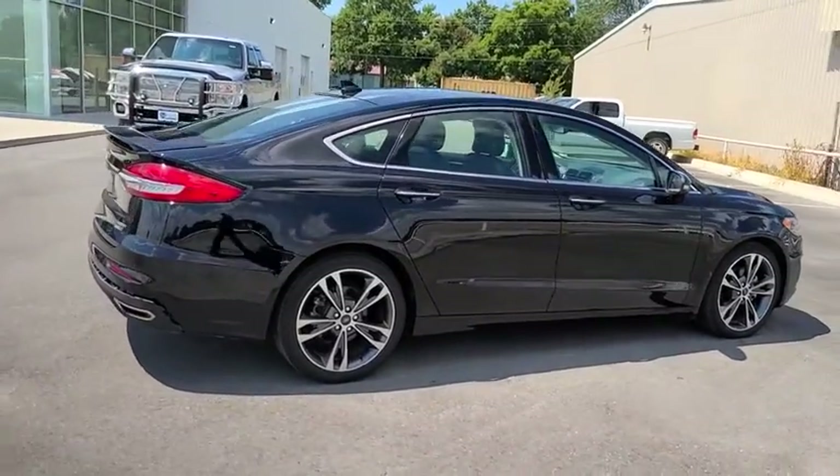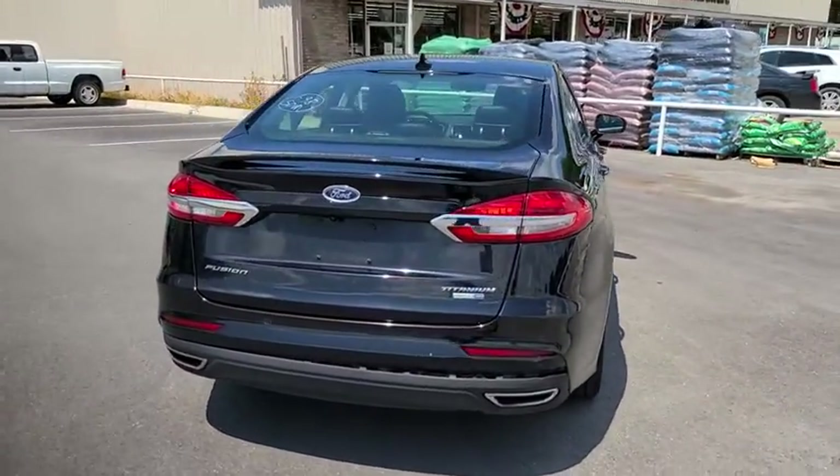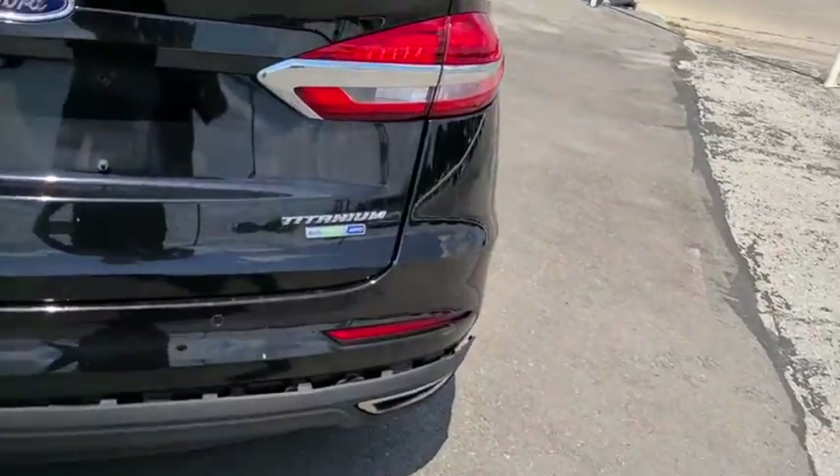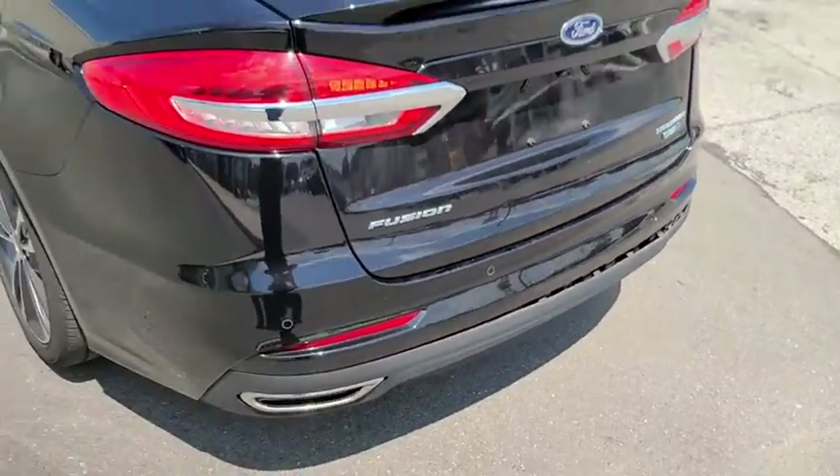Power passenger seats, traction control, navigation system, dual airbags, power steering, four-wheel disc brakes, universal garage door opener, electronic stability control, rear window defroster.